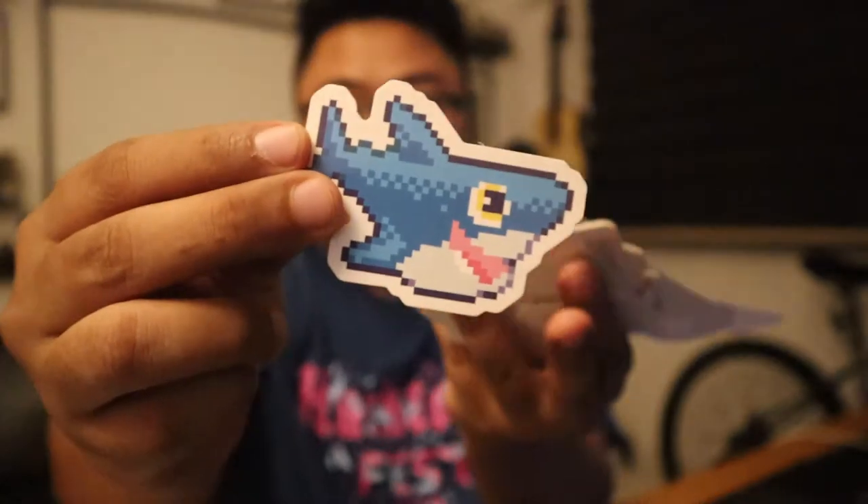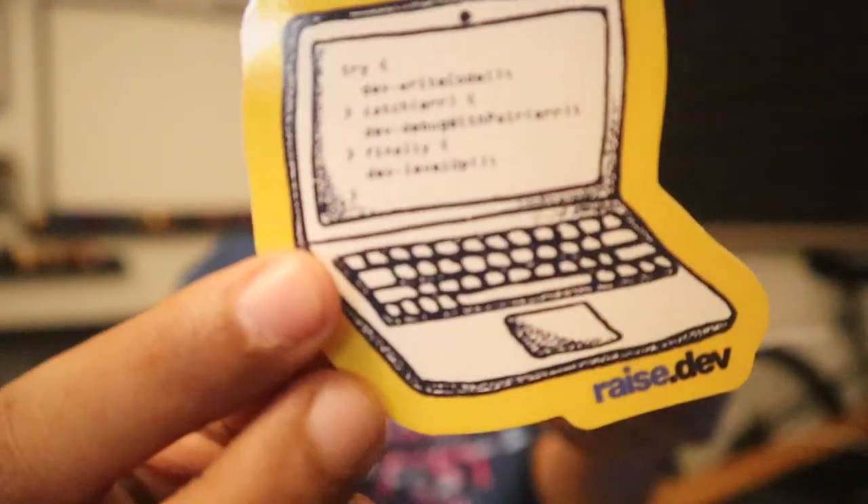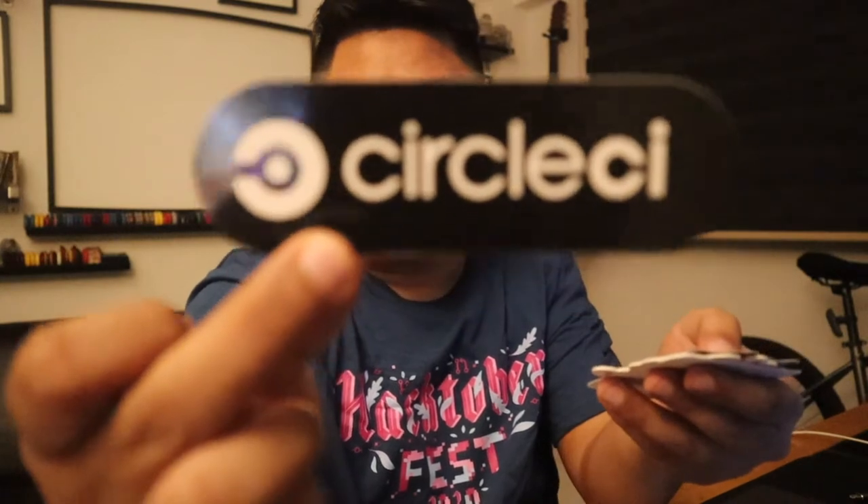So we got this shark over here, and then we got this CockroachDB down here. And then we have this really awesome Vonage sticker over here, as well as JetBrains. And some stickers here from Race.dev. This is really nice. And of course we have Metermose — check this out guys, this sticker, this swag is really cool. And a CircleCI sticker.